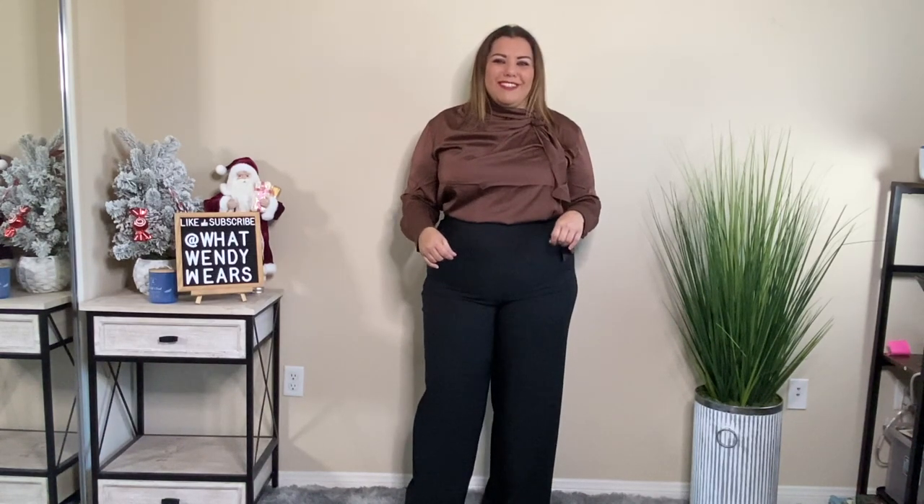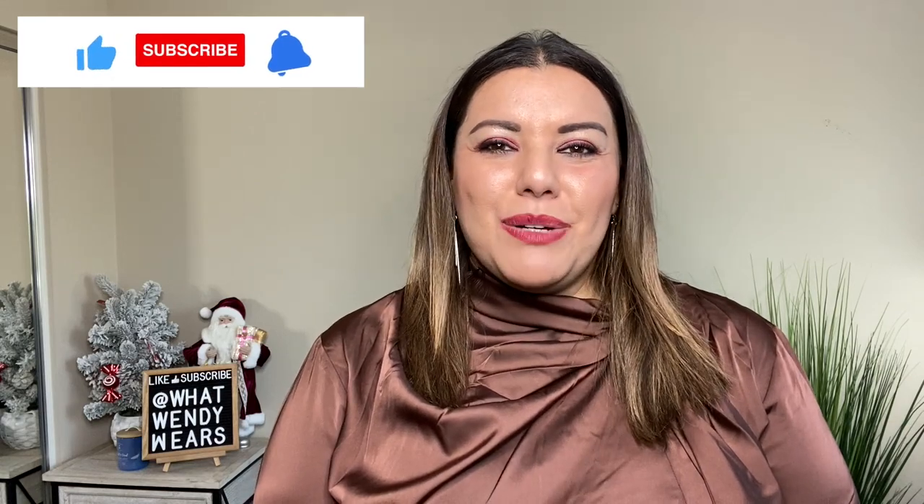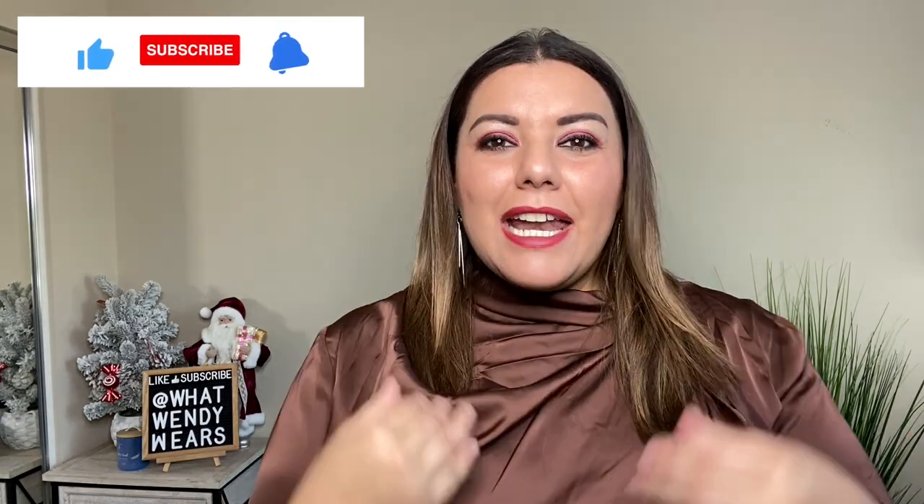Let me know what you guys think below. There you have it, folks — I hope you liked this haul. If you did, please hit the like, subscribe, and the notification bell below as new videos come out weekly. Leave a comment below — I do respond to my comments. Also, if you want to see how I style some of these pieces, head on over to my Instagram page at WhatWendyWears where I post videos and reels on how I put these clothes together in my daily life. Thanks for watching — I'll see you guys in the next one. Stay stylish, my friends.